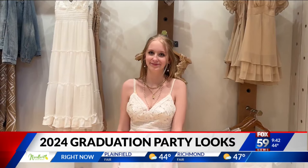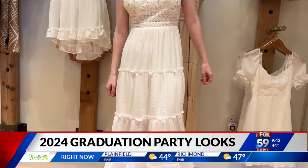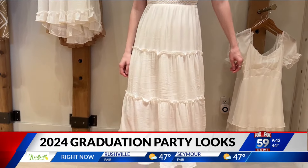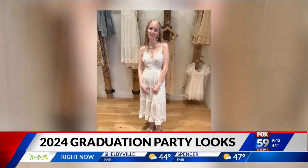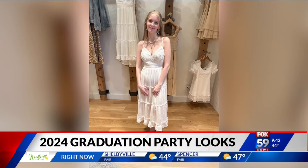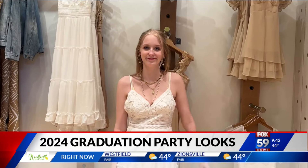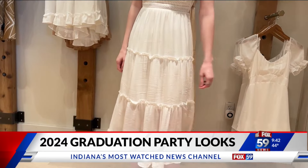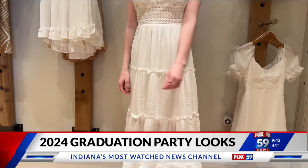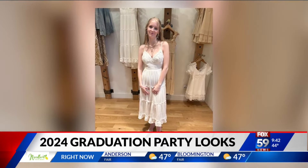Let's start with Delaney right here. She's wearing a beautiful lace bust maxi dress from Rose and Remington, paired with a lace bracelet and layered necklaces. I love a white dress — you can dress this up or down. You can go to a country concert, graduation, church, or just wear it out meeting friends. It's beautiful and very versatile; it goes with just about anything.